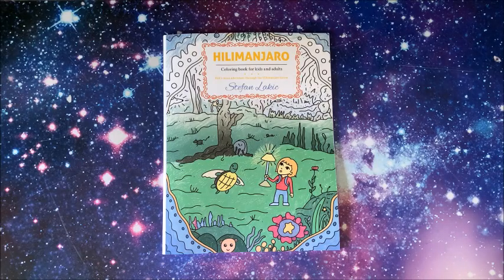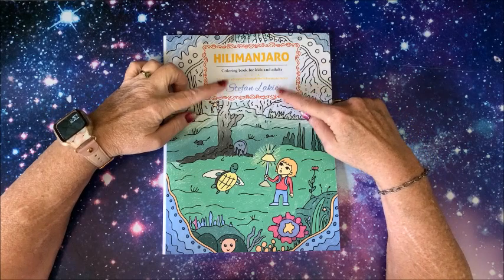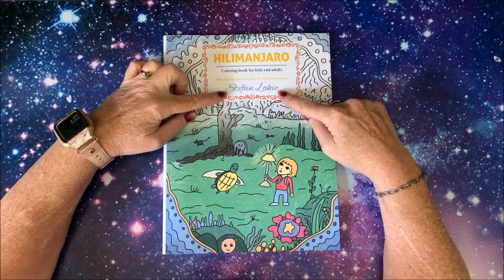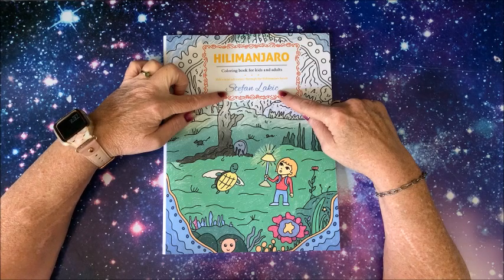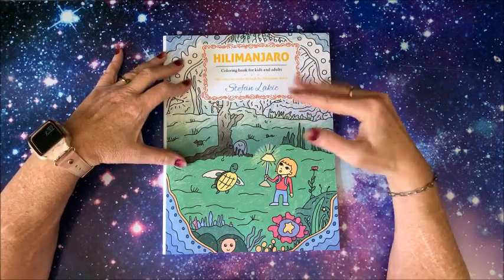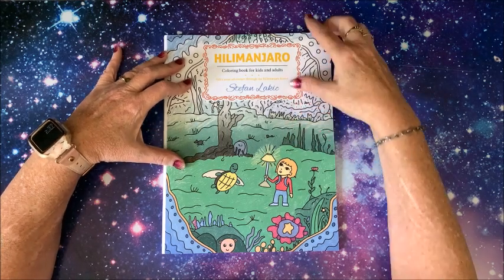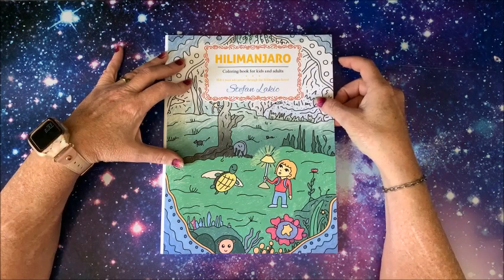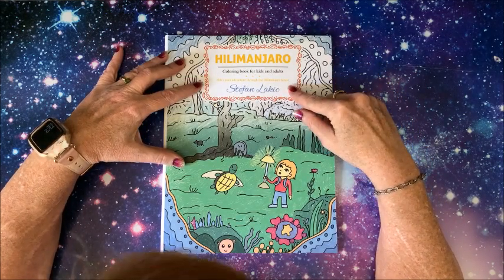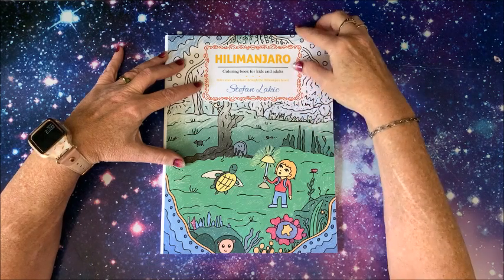Well, hello everybody and welcome back to Lisa's Coloring Corner. I'm not sure if this is Steven or Stefan - I don't know how to pronounce it - L-A-K-I-C or Stefan - reached out to me and asked if I wanted to show this book on my channel and do a flip through of it, and I said sure. It is called Hilimanjaro, and it says it's a Hilly's mini adventure through the Hilimanjaro forest.